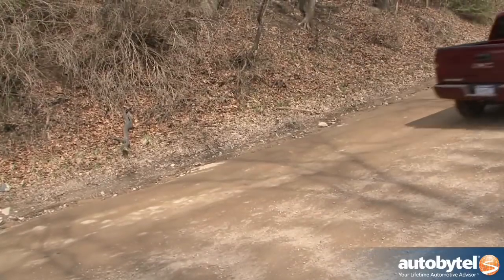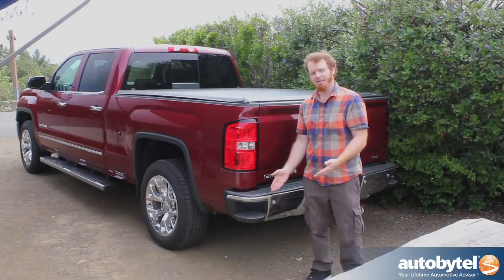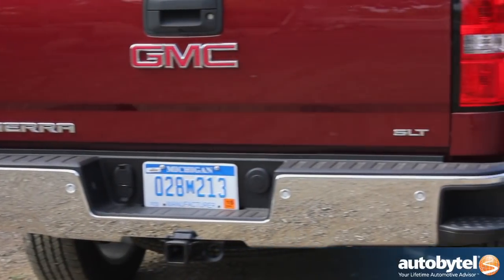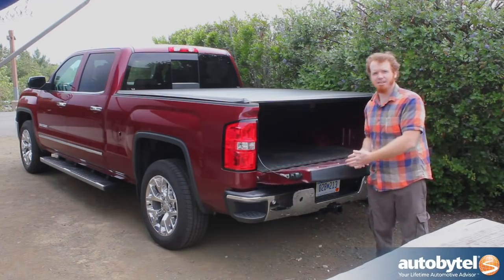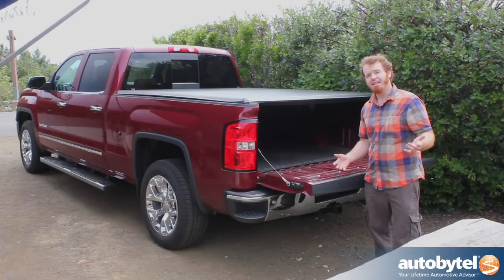GMC has also made some practical changes to the 2014 Sierra's styling. You'll notice that the back bumper has an integrated step that makes it much easier to climb up inside and get at your cargo. There's one on each side of the bumper. There's also a slow-release tailgate which will eliminate banging and other unpleasantness when you're accessing your cargo. Plus, inside the box are a series of lights that will illuminate the cargo area from all angles, making it easier to check on your load when darkness falls.